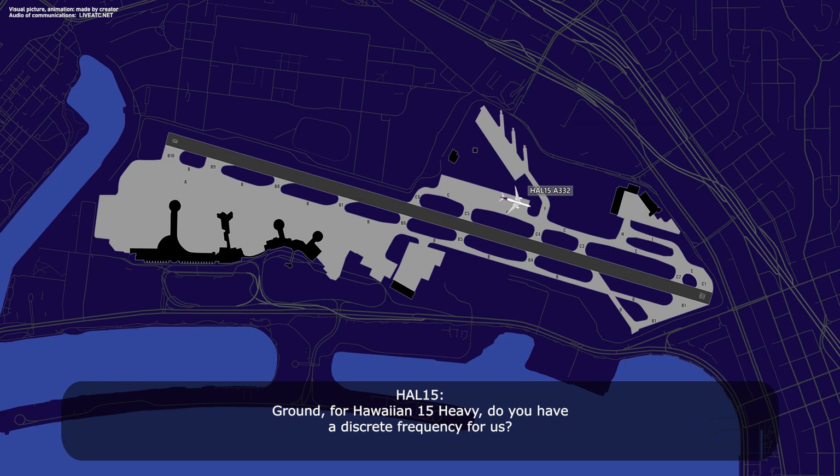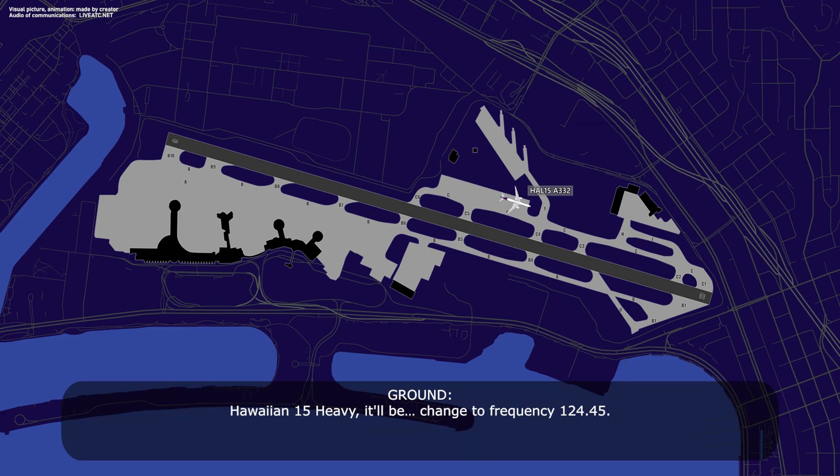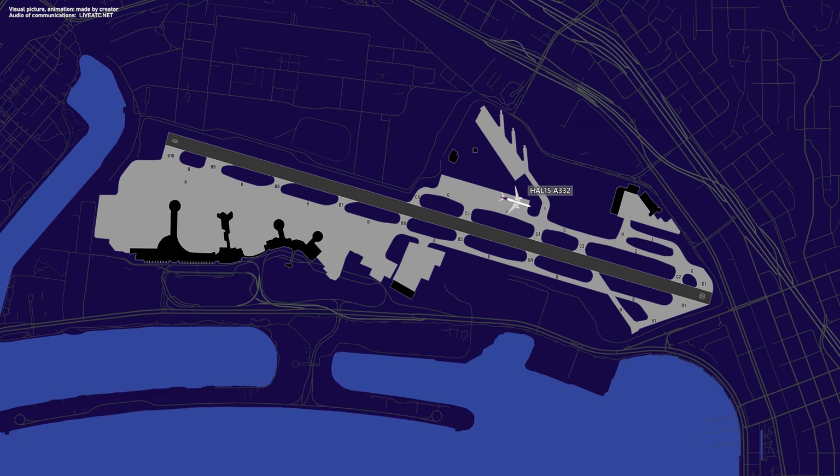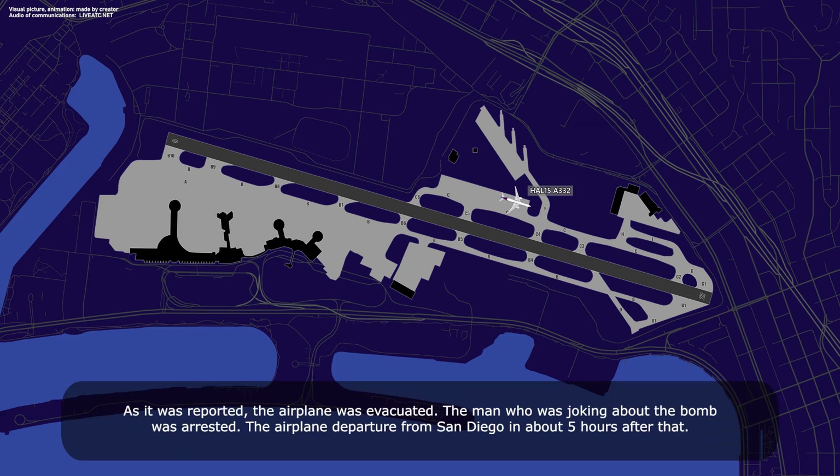We're out for Hawaiian 15 heavy, do you have a discrete frequency for us? Standby. Hawaiian 15 heavy, it'll be a change to frequency 124.45. 124.45, Hawaiian 15, thanks. Rescue 1 and company, change to frequency 124.45 to talk to Hawaiian if you need to. Copy that. Copy 124. Thank you. Thank you.